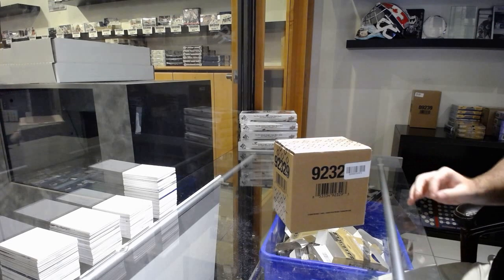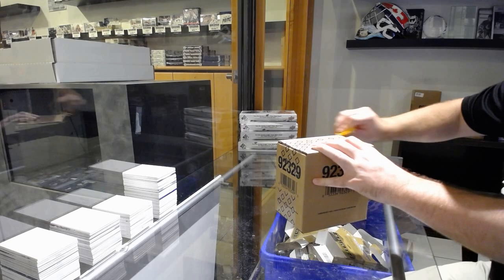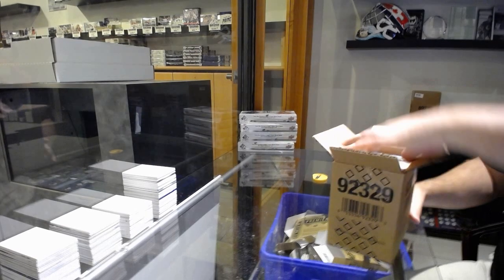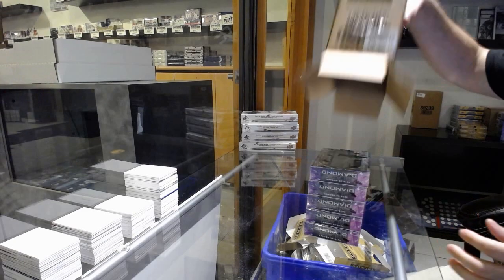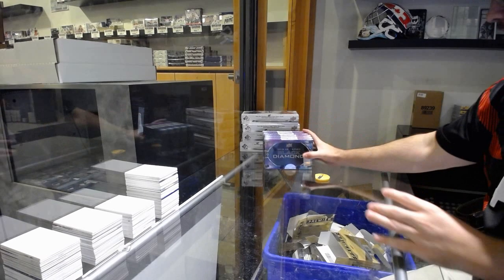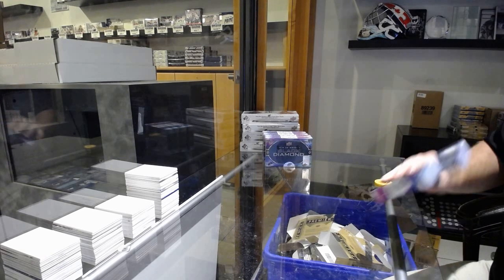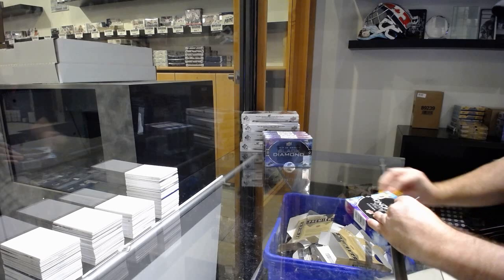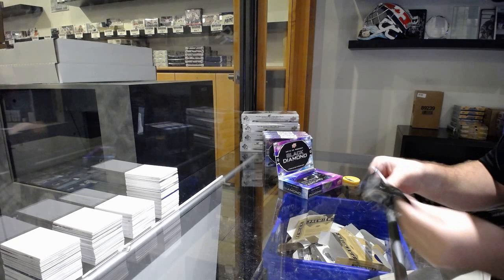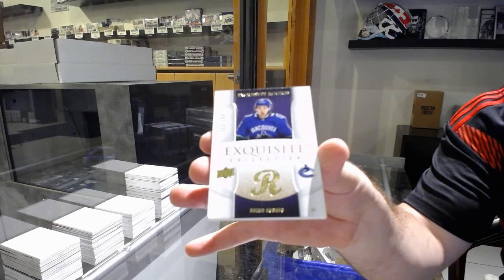Here we go, starting off CG Breakdown at 11,591. We've got the Diamond 1920. That's what I'm saying, it surprises me. Like, that's a beast of a card — like, an absolute beast. Nice card as well, 249 for the Vancouver Canucks, Quinn Hughes.